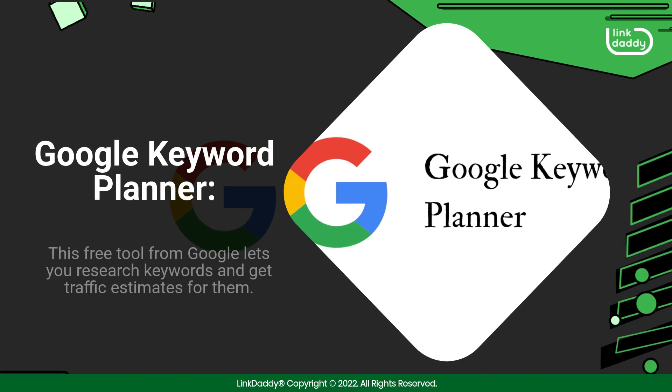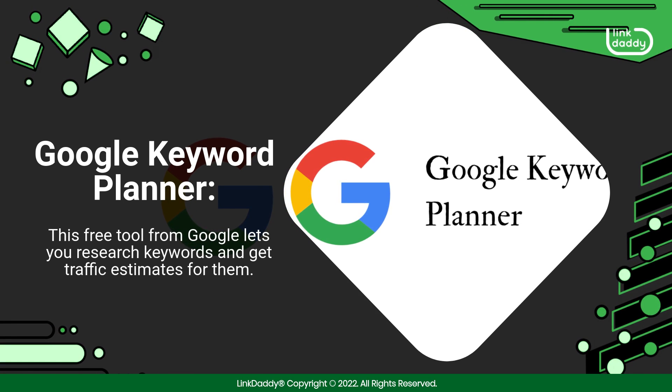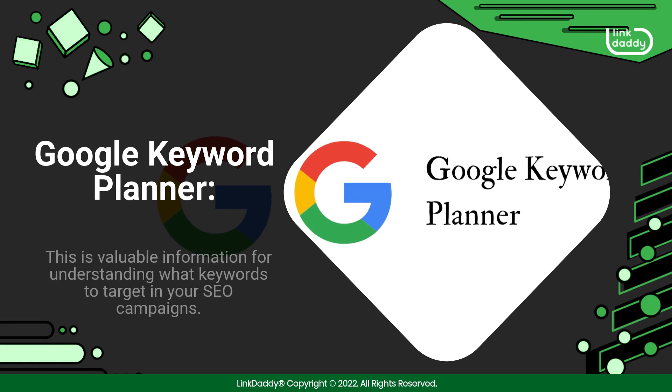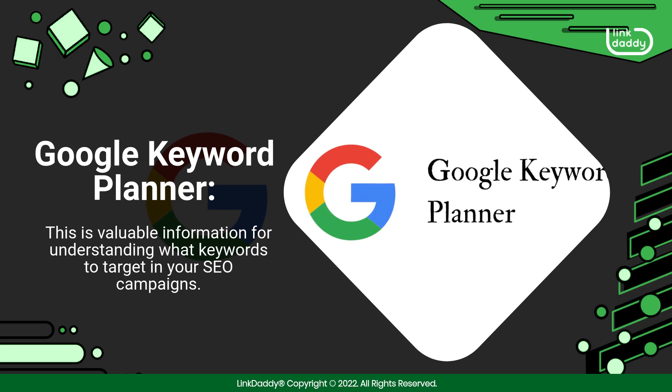Google Keyword Planner. This free tool from Google lets you research keywords and get traffic estimates for them. This is valuable information for understanding what keywords to target in your SEO campaigns.